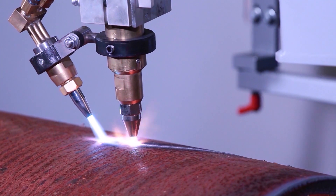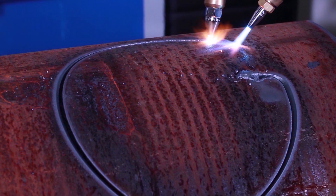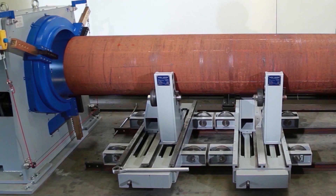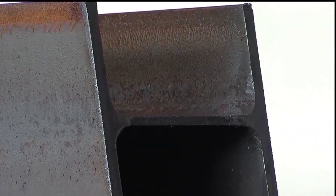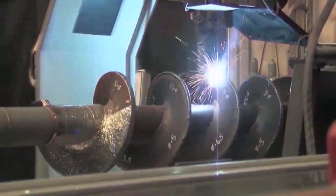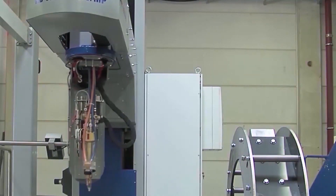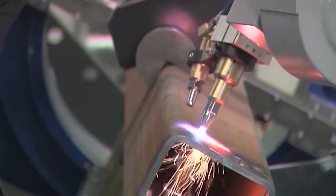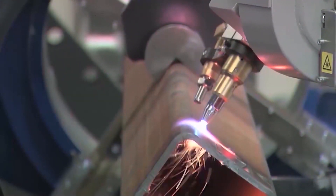At our plants in Oppladen and Erkelenz, we produce 3D profile cutting machines for round pipes, box sections and steel girders, as well as mechanised welding systems for the toughest requirements in the metalworking industry. The machines are employed in all segments of thermal cutting and welding and represent the first and most important stage in modern production processes.